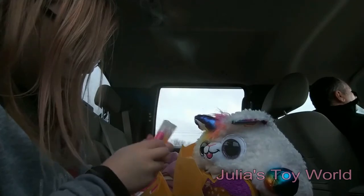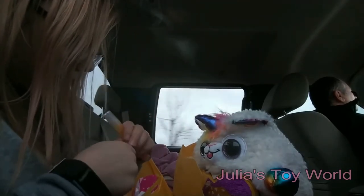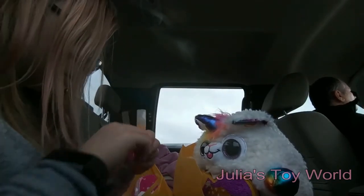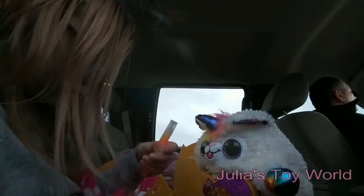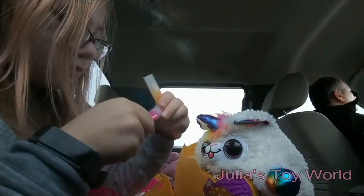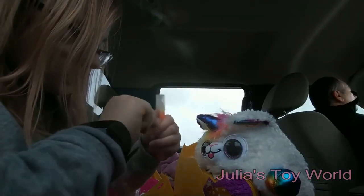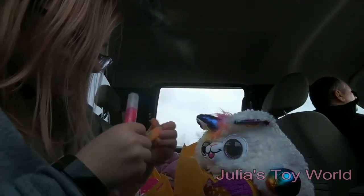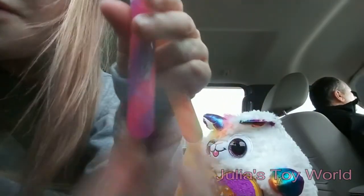I believe this is glitter glue. Oh my gosh — just look at the design! This one is orange and yellow, and this one is pink and purple.